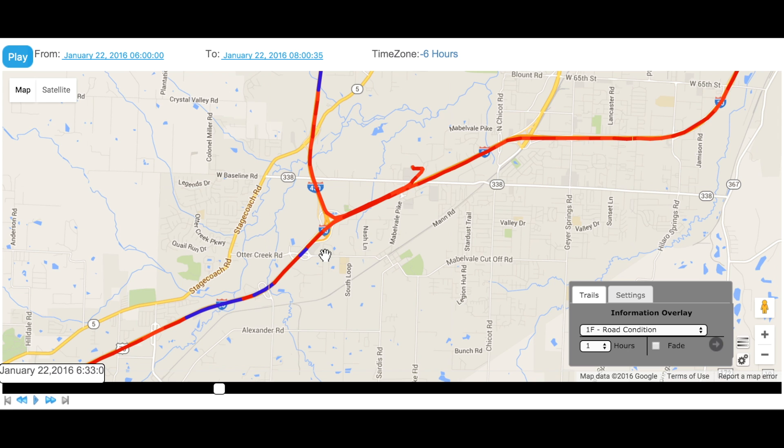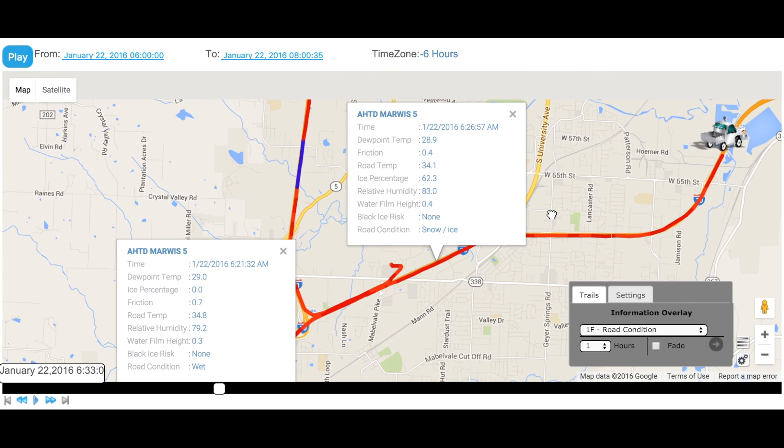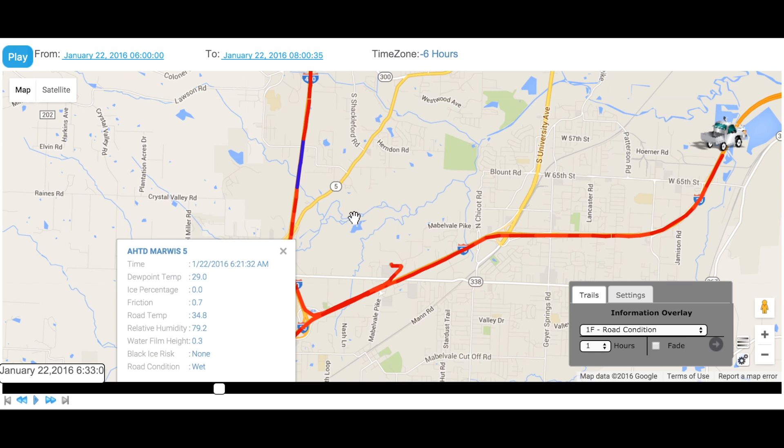If we select a highway, then we will get a more detailed view from the MARWIS sensors, such as the roadway condition, the temperature, and the grip level. We can select multiple points on the map to see the difference in the roadway conditions. We can see that further up the road, we have a snow and ice mix with a much lower grip and friction level.